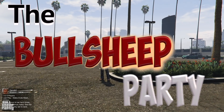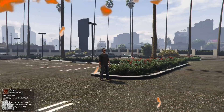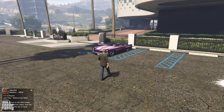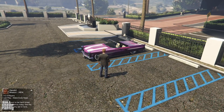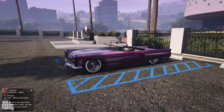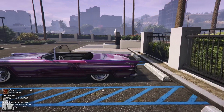Hey everybody, welcome! In this one we're gonna be reviewing the new podium vehicle, the Vapid Peyote Custom. We are gonna be taking a look at its exterior, its interior, the way it customizes, and the way it handles and performs after we fully upgrade it over at Benny's. And of course, along the way I'm gonna be making you uncomfortable with my horrible sense of humor.